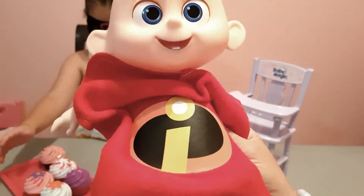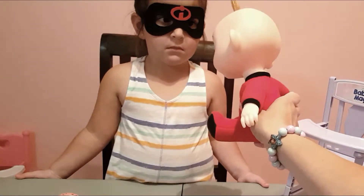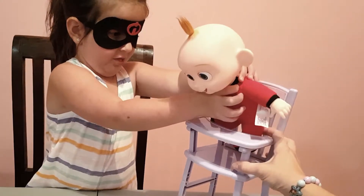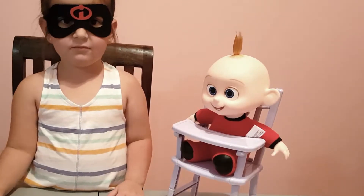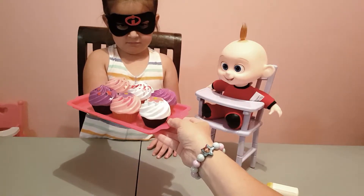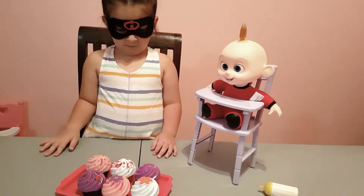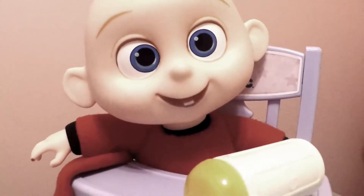Right now Jack Jack says, 'I'm hungry, can you feed me?' Here we have Jack Jack in his chair. Emma baked some delicious cupcakes for you, but Emma you used the same color for everything - how is Jack Jack supposed to learn his colors? We need to add some more colors to our cupcakes.